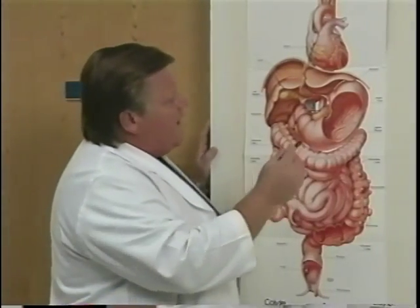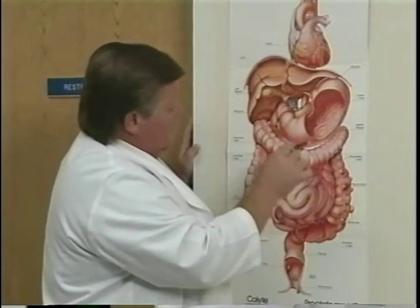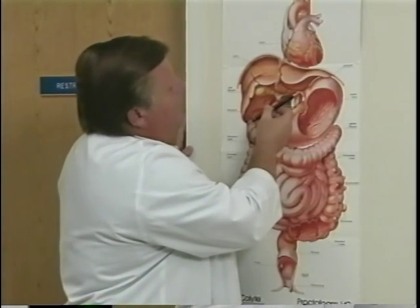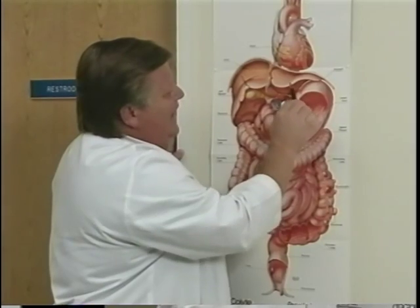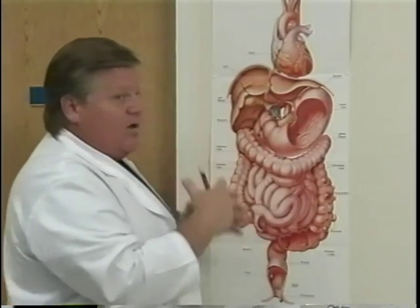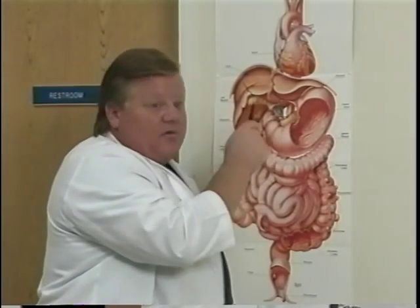After we've got the five trocars in place with the camera and the working ports spread around, we'll bring an instrument in from this side to elevate the liver up. Then we'll use the two ports on this side to clear behind the esophagus in order to expose the hiatus, which is where the hole is. We'll put some sutures in behind the esophagus to close that hole.